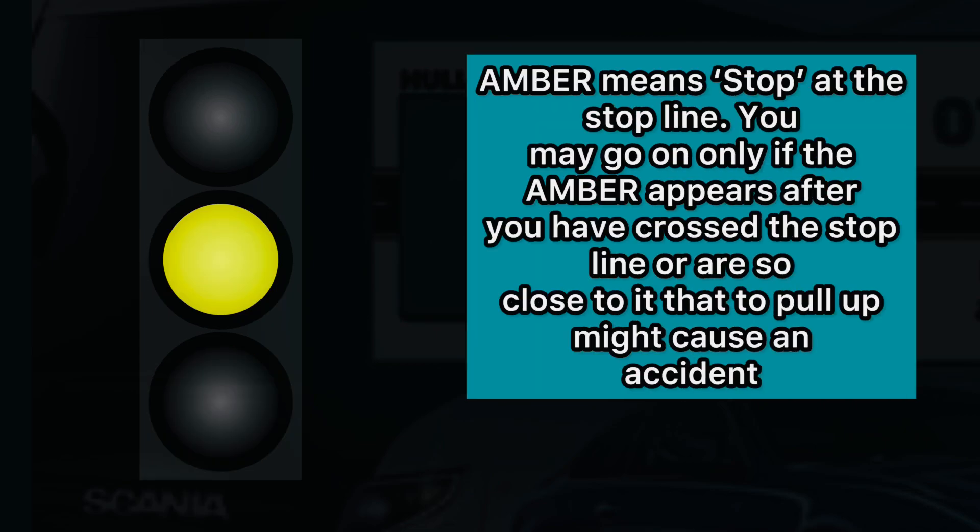Amber means stop at the stop line. You may go on only if the amber appears after you have crossed the stop line, or are so close to it that to pull up might cause an accident. Then back to the red light again.